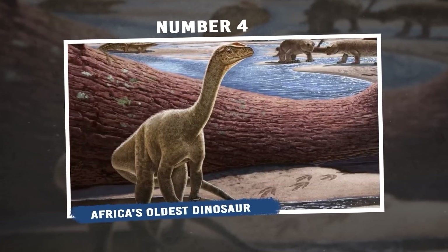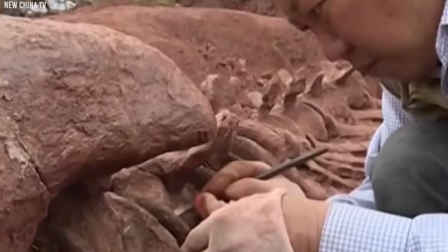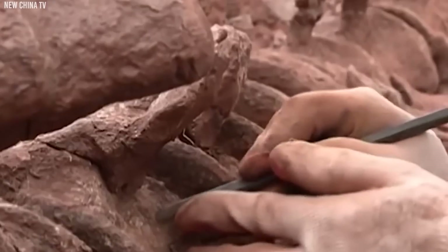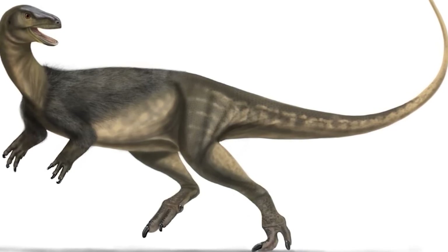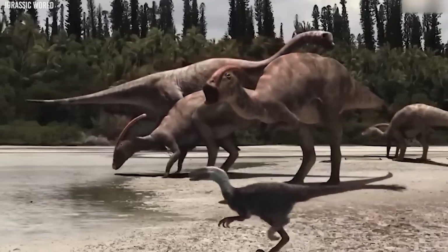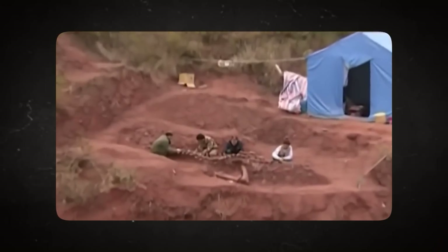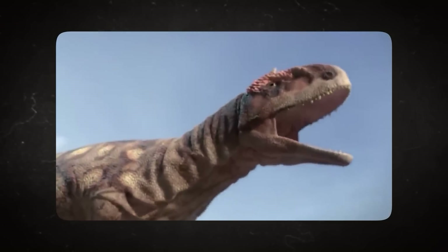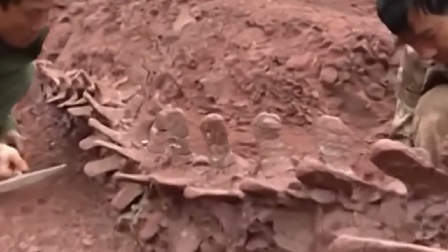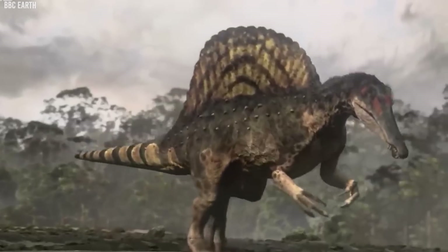Number 4: Africa's Oldest Dinosaur. The oldest dinosaur remains found in Africa are more than 200 million years old and come from the early Jurassic time. Fossils of this remarkable creature were found in the Hettangian-aged Lower Elliot Formation of Southern Africa. The dinosaur, named Nyasasaurus parringtoni, is believed to be one of the earliest known dinosaurs on the continent. Nyasasaurus was a small bipedal dinosaur, likely about 7 to 10 feet long. Its fossilized bones included parts of the legs, hips, and spine. Scientists estimate that it lived around 245 million years ago, and its discovery provides crucial insights into the evolution of dinosaurs and the origins of the group.